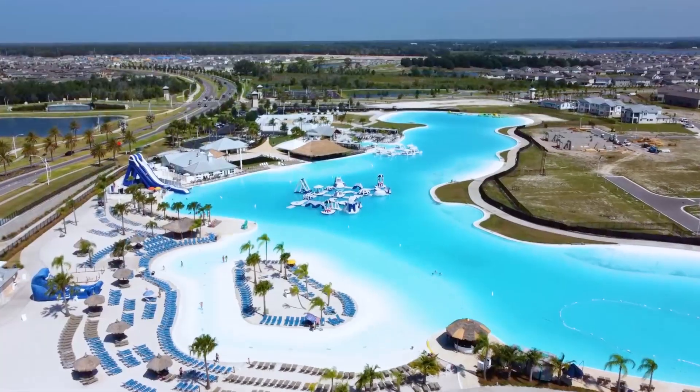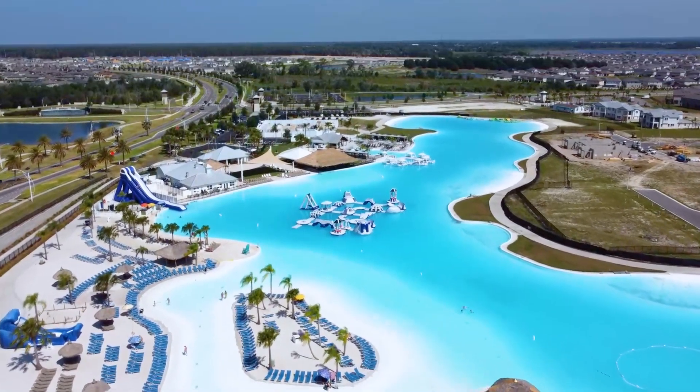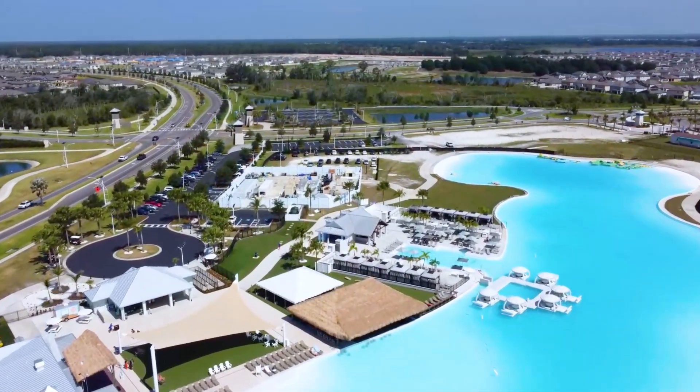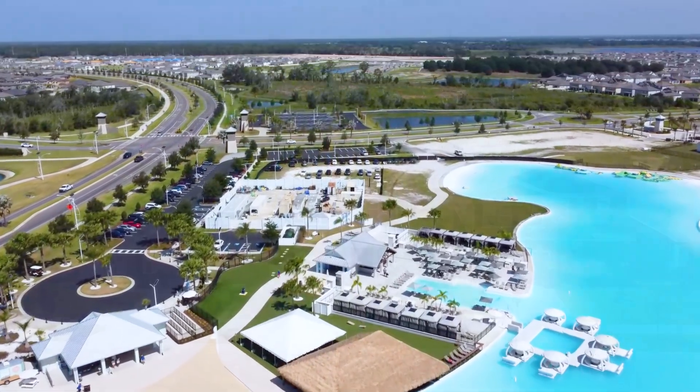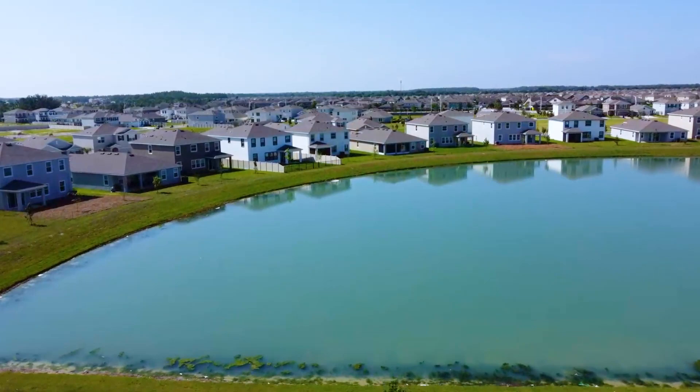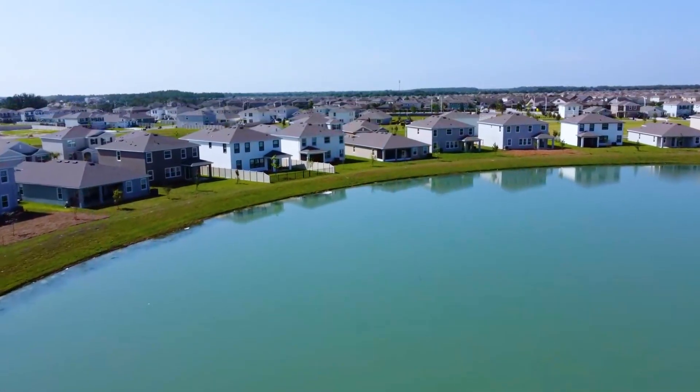I'm here today in Wesley Chapel at the Epperson community. I don't know if you've heard of this community before, but it has a huge lagoon swimming pool, which is kind of the center of the community. But this particular property we're seeing today is in the D.R. Horton section. So we're going to give you a quick tour.